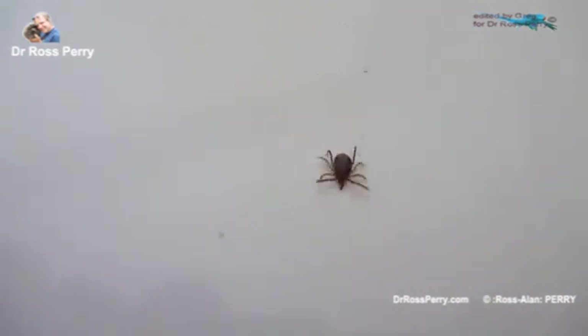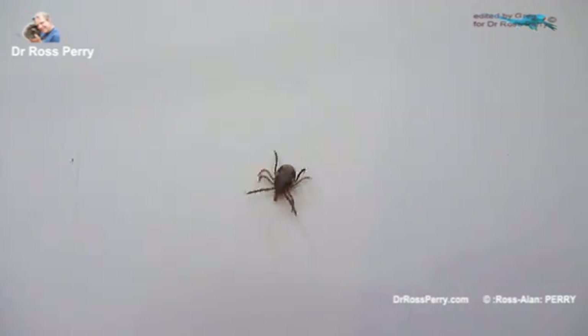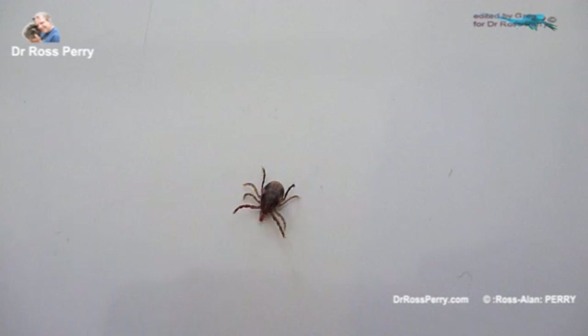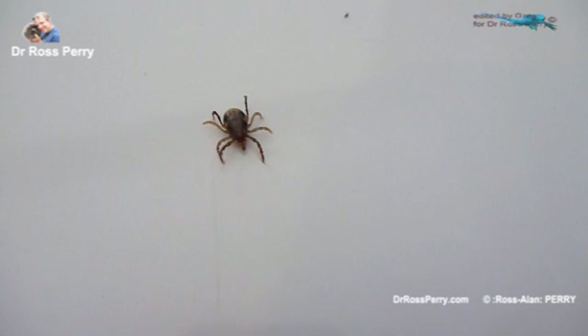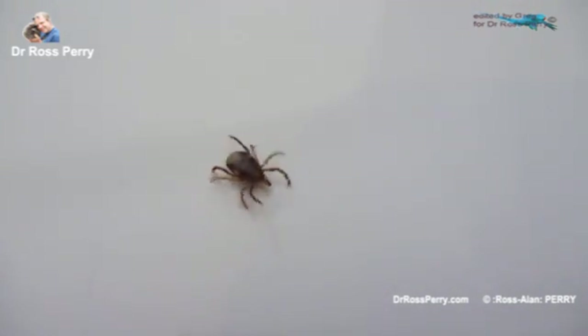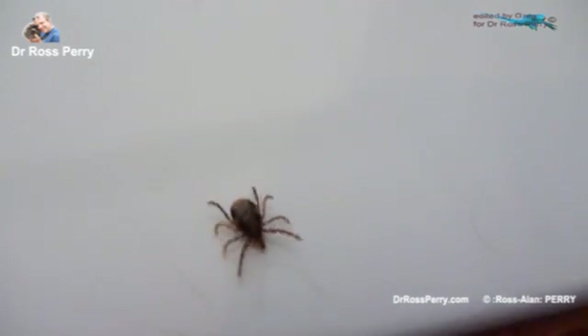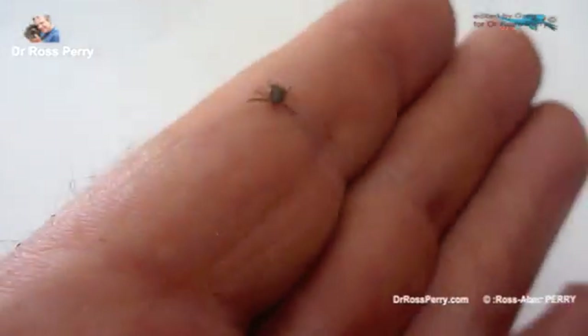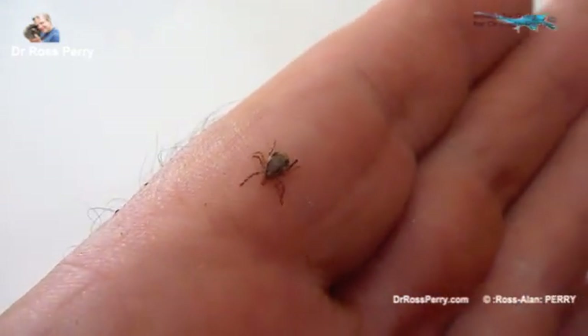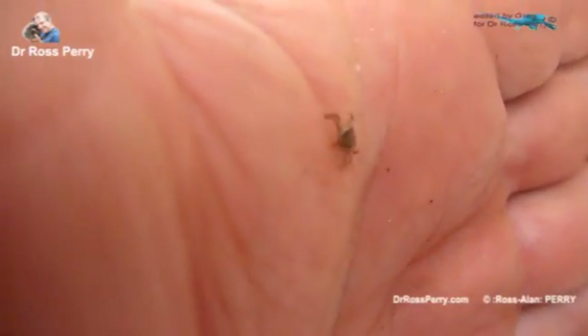This is a young adult paralysis tick, Ixodes holocyclus, that I just removed from myself after a bush walk. This is the stage when they crawl onto dogs and cats and people, start attaching and causing paralysis. Ixodes holocyclus — paralysis tick, shellback, whatever you like to call them — they are quite rugged little creatures.